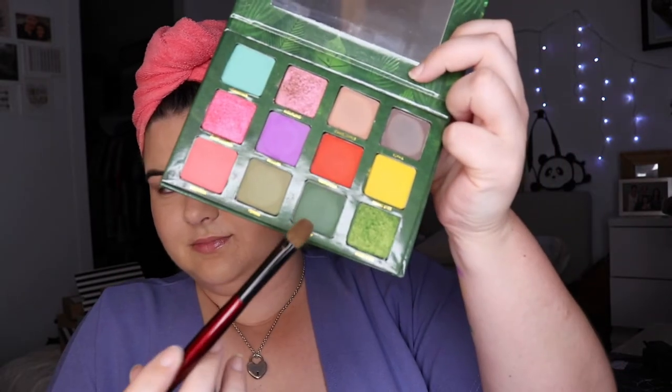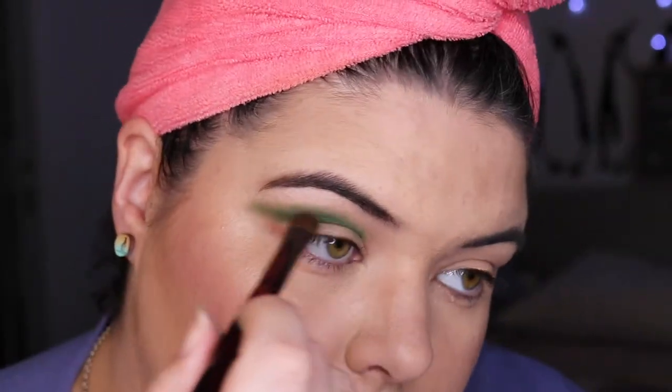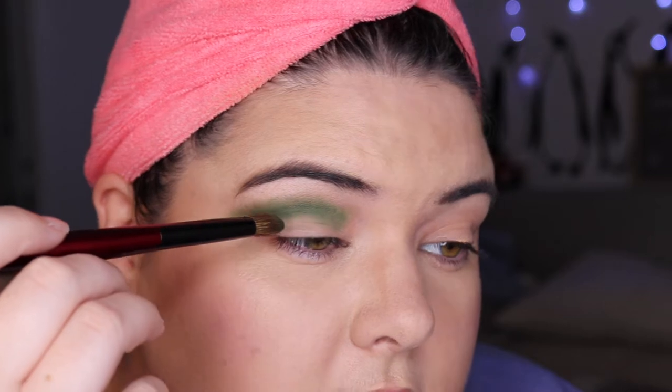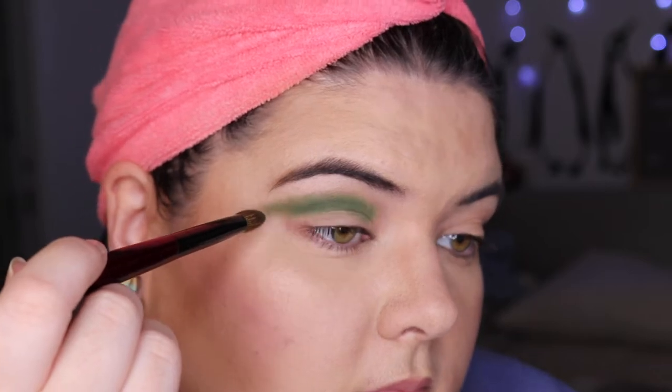I'm gonna go in with Ivy. This palette is heavy — I don't know if I want to keep holding it for the whole time. I'm going to bring it a little bit more winged out because what I'm going to do is try and do a full cut crease and just see how that goes. I think where we are is good — let's just clean this brush off.